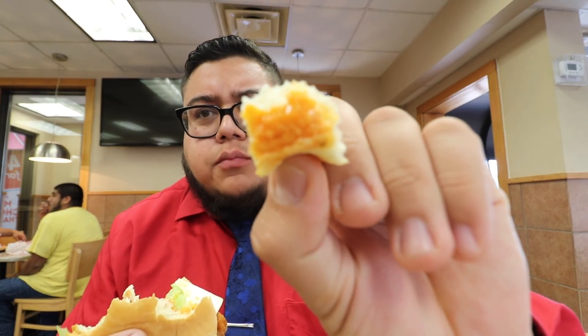Not impressed. The cheese is cold — not even melted. It's got more buffalo than it does ranch flavor in there, and just really not that impressive.